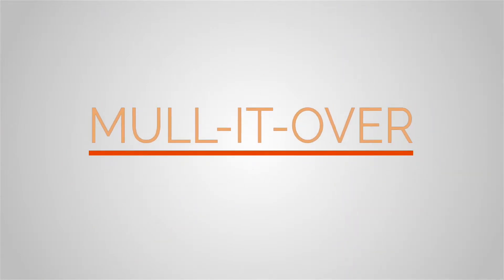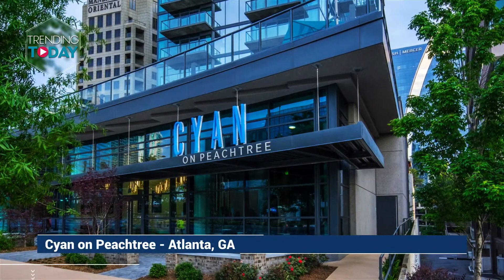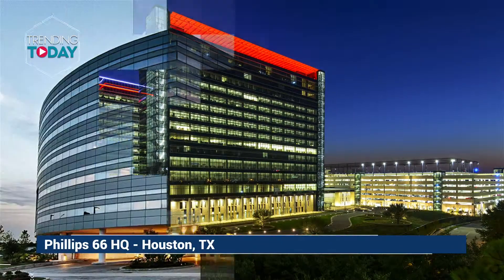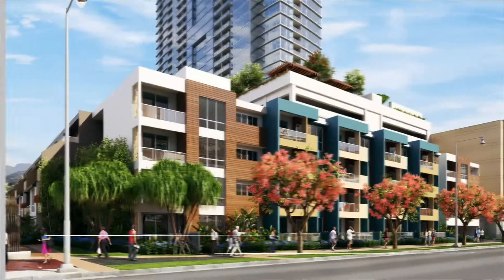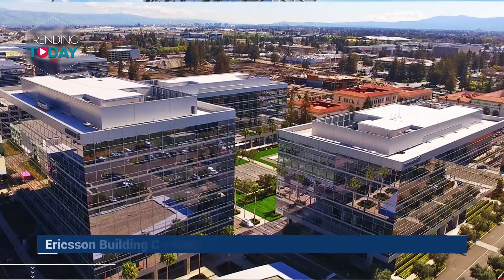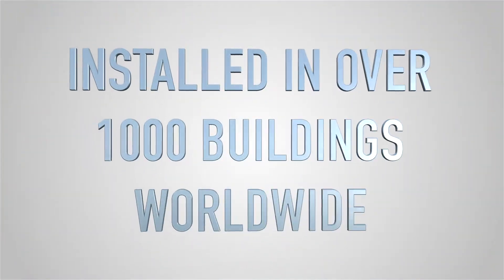Mullet Over's continued commitment to global innovation and quality, as well as the proven efficacy of the product, has led to incredible growth in the company. Mullet Over mullion caps are being installed in numerous places worldwide, from ensuring the privacy of global corporate headquarters and hospitals, to ensuring the comfort of guests staying in luxury hotels, with trim caps installed in over 1,000 buildings worldwide.